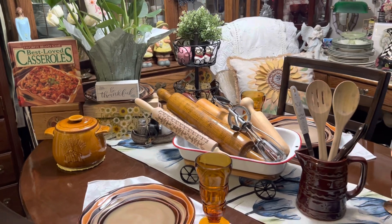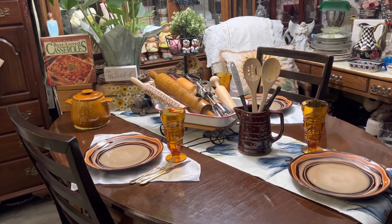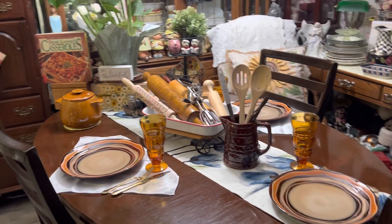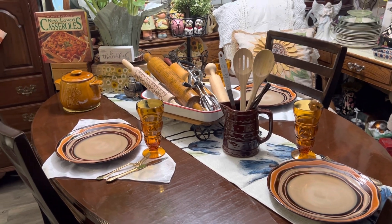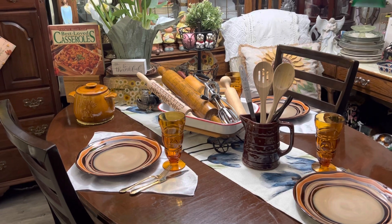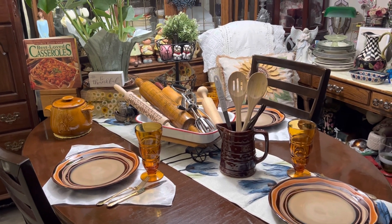I hope you enjoy the new tablescape — it's so much fun putting it together and I like sharing with you guys to show how easy it is to thrift things and find amazing items for next to nothing at antique stores and thrift stores. Thank you for watching, and as always, hugs, love, and many smiles — we'll see you soon.